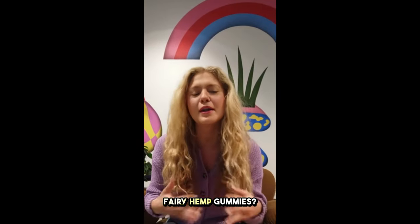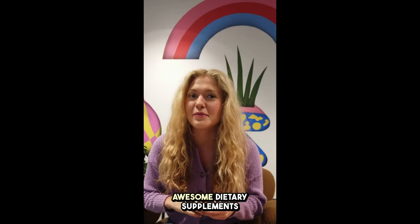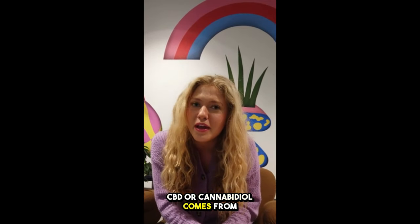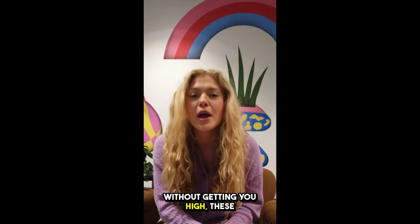So what are Fairy Hemp Gummies? Let me break it down for you. Fairy Hemp Gummies are these awesome dietary supplements made with top quality natural ingredients, including pure CBD extract. CBD, or cannabidiol, comes from the hemp plant and has all these great health benefits without getting you high.